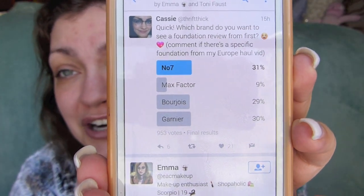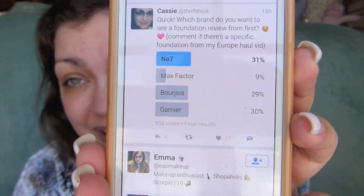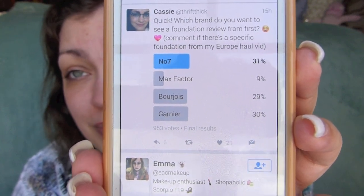To figure out which foundation I should test out today, I went to my Twitter and asked you guys which one you wanted me to test out. It was such slim margins — I don't think I've ever had it be quite that close before. But you guys spoke, and by spoke I mean you clicked the button the most times on the number seven foundation that I got. So this is the Beautifully Matte foundation for normal to oily skin.